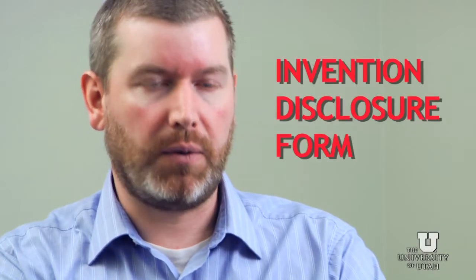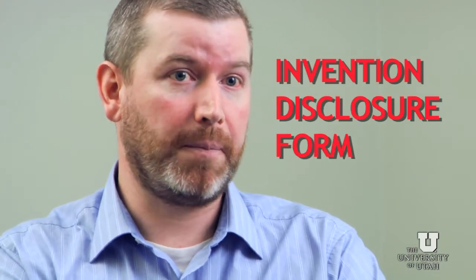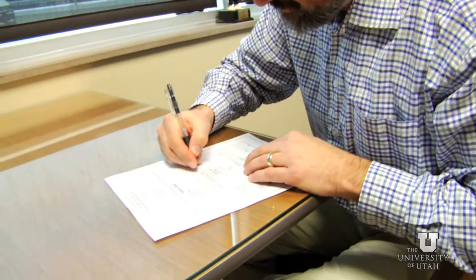Essentially that process starts with filling out an invention disclosure form. That's a really good way of putting the invention down on paper with all of the accessory components, and then most importantly who are the inventors, so that we can appropriately give credit where credit's due.